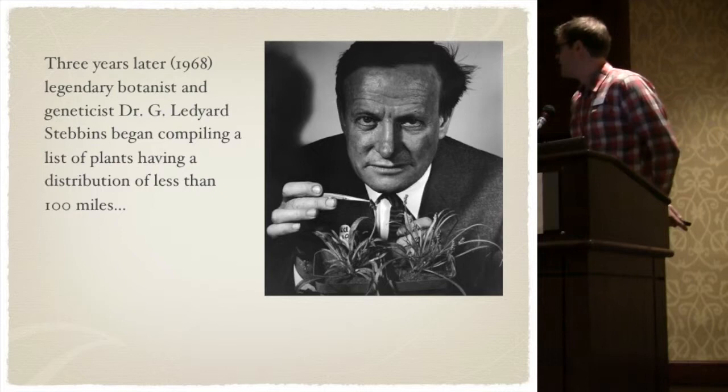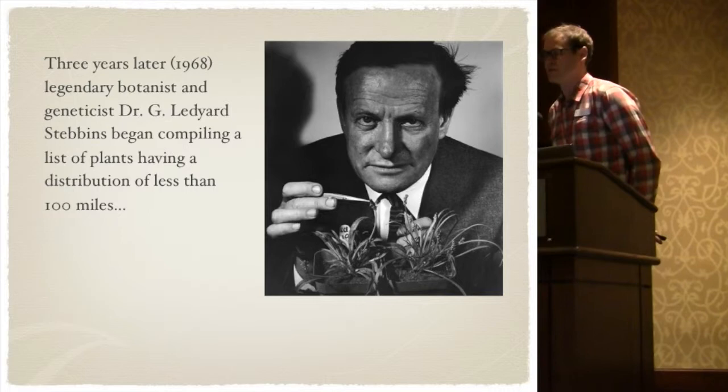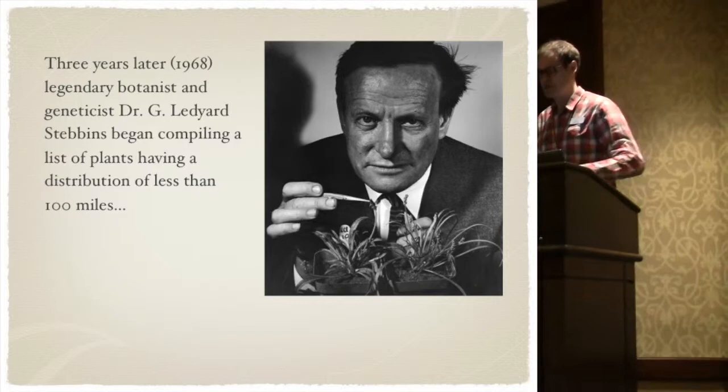And three years after the foundation of CNPS, Dr. G. Legard-Sevens took that a step further and started cataloging rare plants based on a distance of 100 miles. This distance was used from Munz's California Flora and it was a good start to cataloging rare plants.